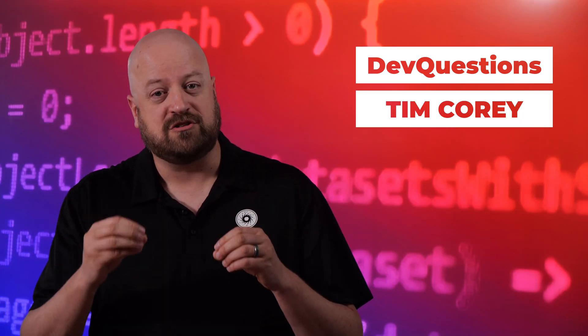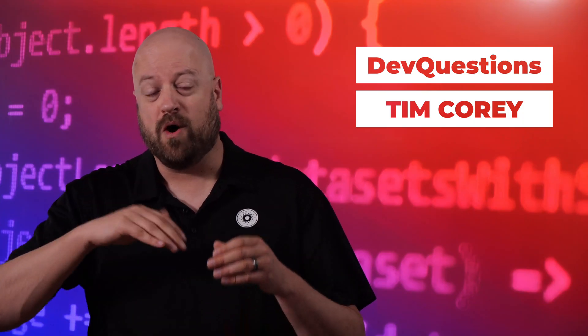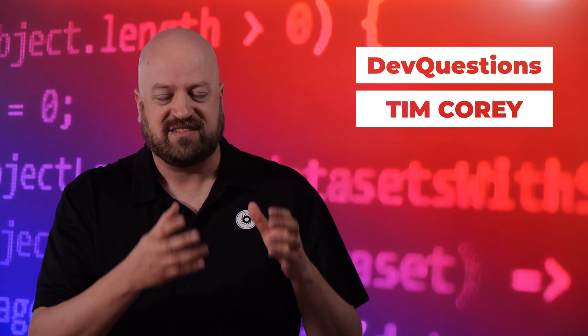Spend the time necessary to read the error code, find out where it is in the code, track down what's happening, put breakpoints in, look at the stack trace, understand what's going on when this happens, what the data around that situation is — and figure out why you're getting this error.